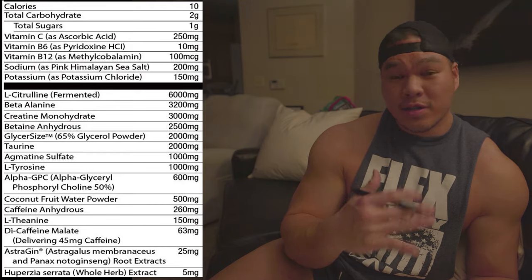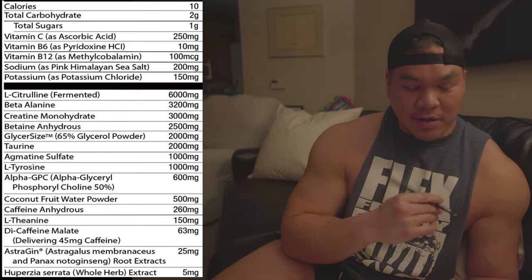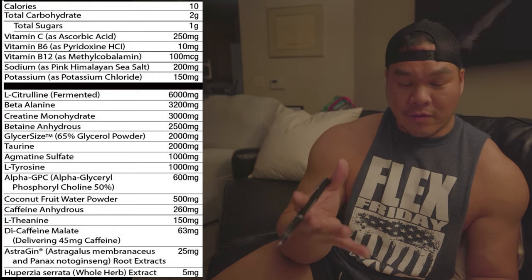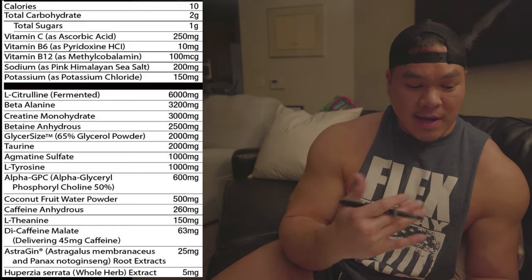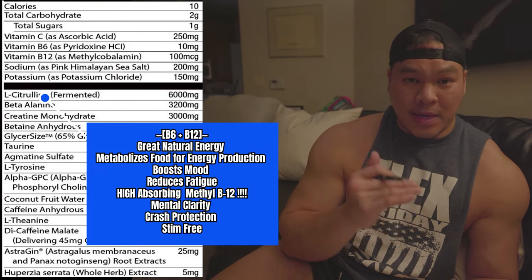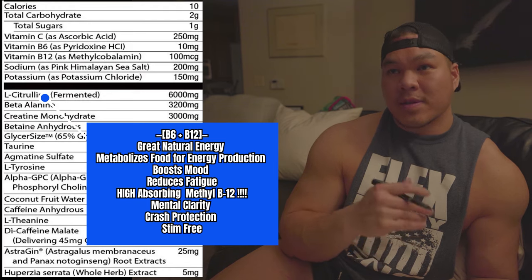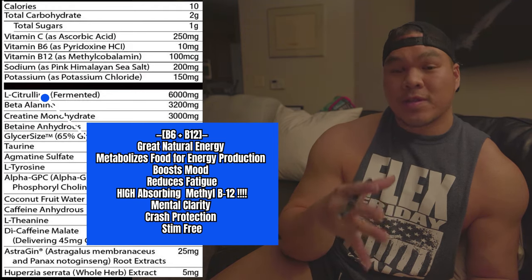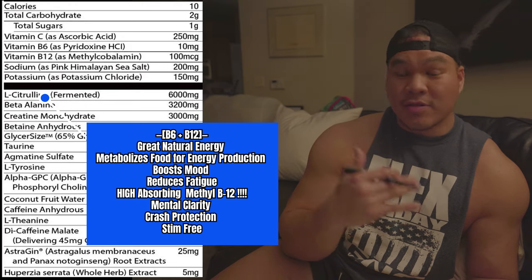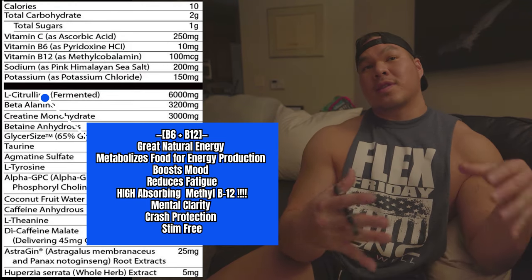We're going to start from top to bottom together. The very first thing Chris puts in there is vitamin C as ascorbic acid, which is really there for reuptake. On top of that, he does a mix of vitamin B6 and methylated B12. I absolutely love this mix because vitamin B12, especially the methylcobalamin form and the B6, is really good as a natural energizer.